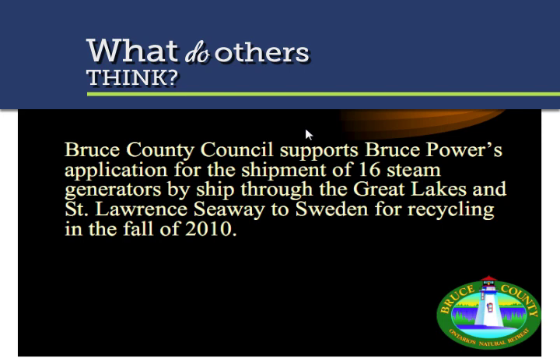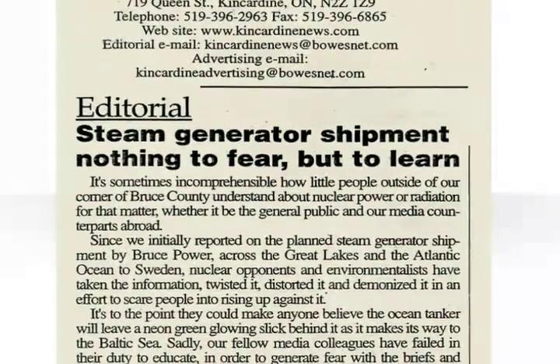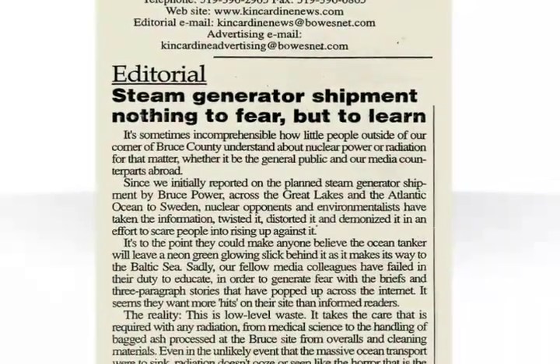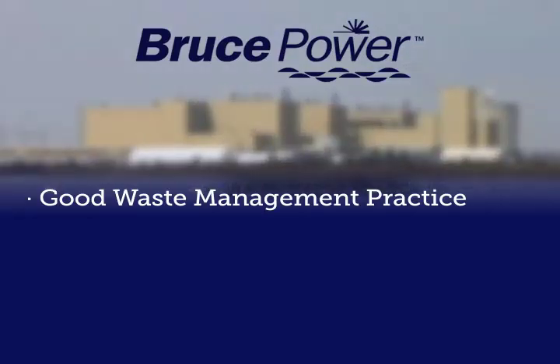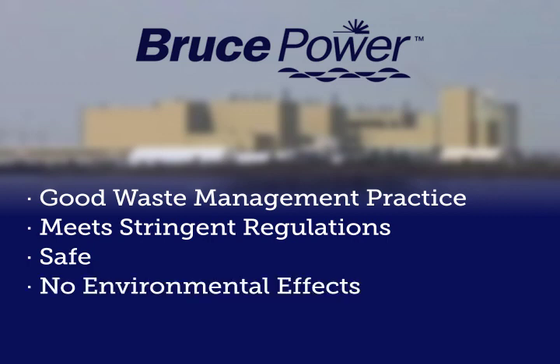Bruce Power and many experts both within and outside of the nuclear industry are confident that this recycling plan can be carried out safely. These experts include staff from the Canadian Nuclear Safety Commission and highway engineers from Bruce and Grey Counties. In addition, many informed commentators have agreed that Bruce Power's plan is safe and responsible. We believe reducing the amount of low-level waste and recycling the steel steam generator shells is the right thing to do, and we aim to present the facts and allow you to make up your own mind.